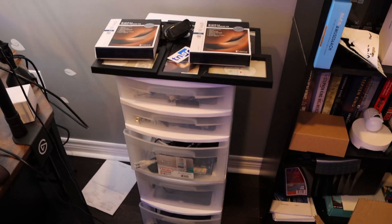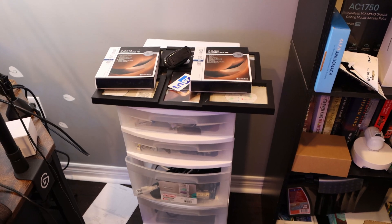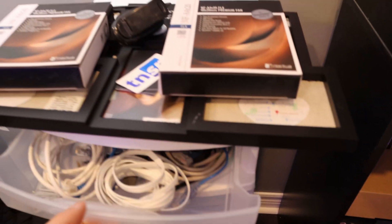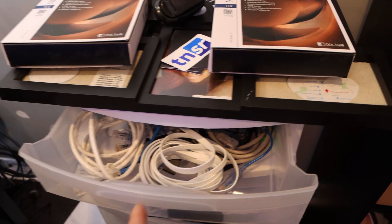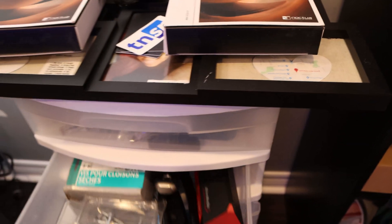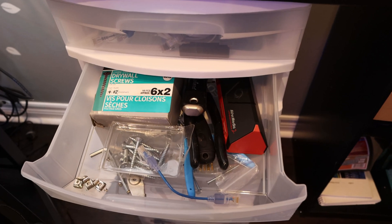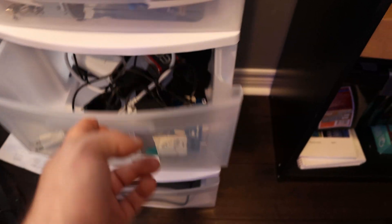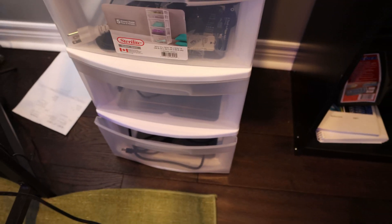Next, I have this storage bin, which is pretty disorganized. On the top, we have some Noctua fans which I'll probably never use, so I may give them away. In the top drawer, we just have a bunch of Ethernet cables. The middle drawer has miscellaneous things — screws, an Avermedia light capture card, some film stuff, more wires, and some power wires.